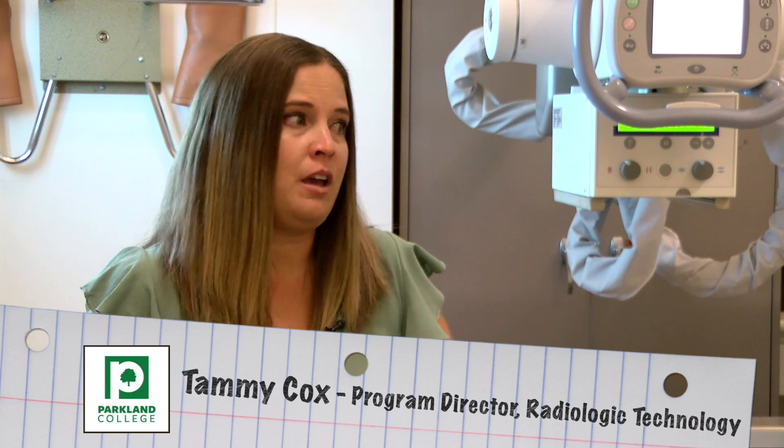When you see your students out in the public or at the doctor's office, how do you feel? We have a really good reputation for our students being well-prepared right after graduation. As soon as they graduate, they know what they're doing, they know how to perform the exam, and they do it well — so it does make me very proud.